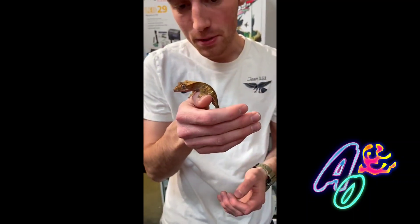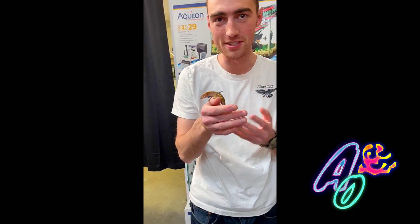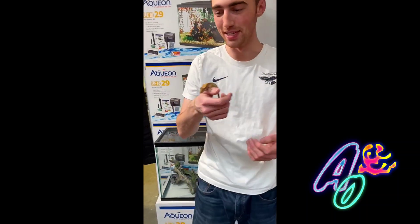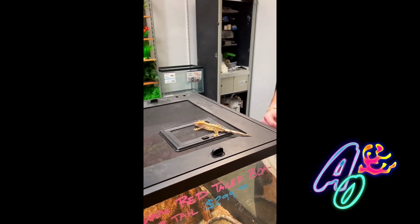Now these guys are pretty easy to handle. They have super cool toes that allow them to stick to any surface, but you always want to make sure you're standing close by to other objects because this guy is really jumpy. These guys like to jump on all sorts of objects. See? Kind of like that.